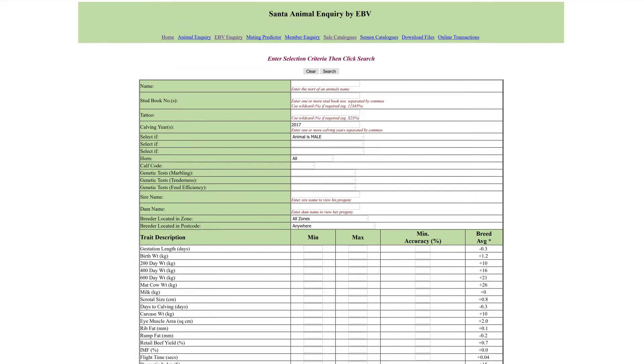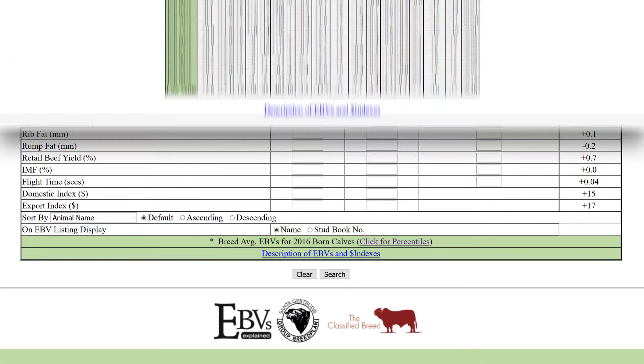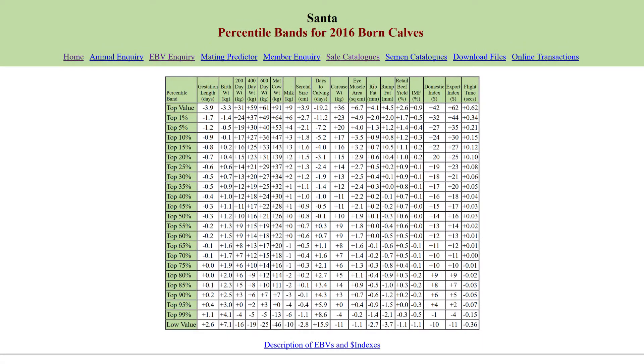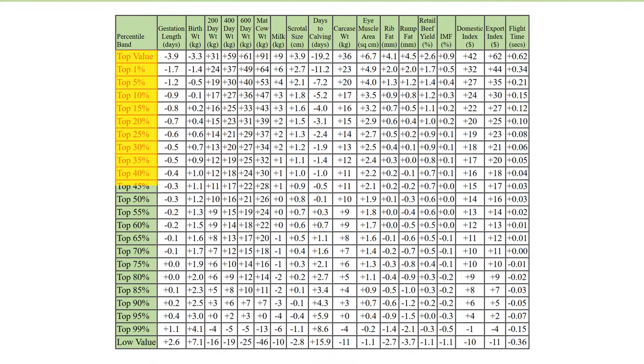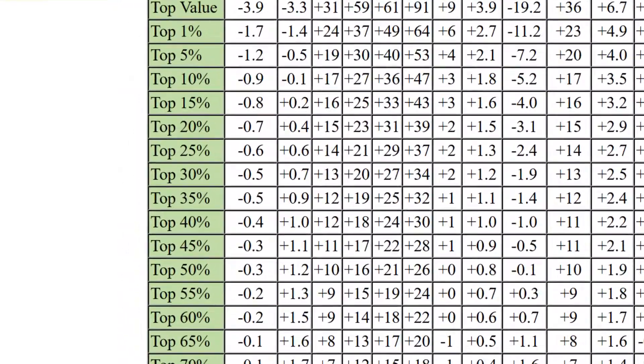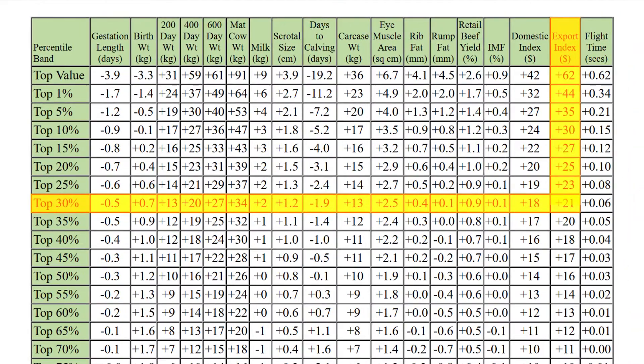On the bottom of this page you'll see a link to click for percentiles. This takes you to the percentile band table for this breed. Down the left are all the percentiles and across the top all traits and indexes. You can see from this table that if you want bulls in the top 30% of the export index, you need a value better than plus 21.